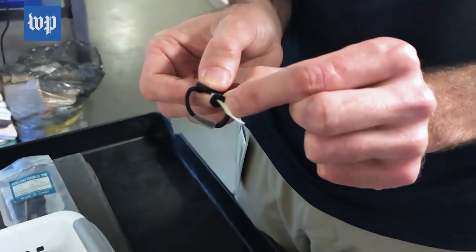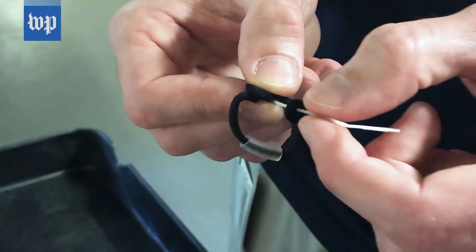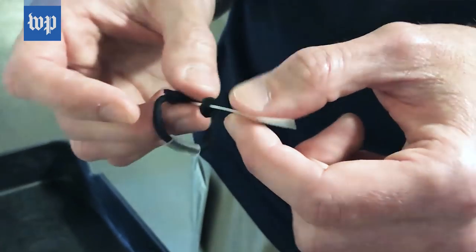These little discs of neoprene, made with an 8mm biopsy punch, will slip right onto this. So we can add or take off buoyancy as we need to without taking the whole thing off of them.